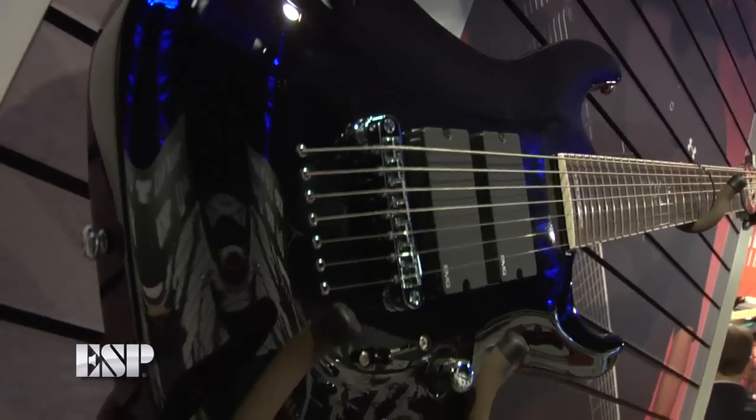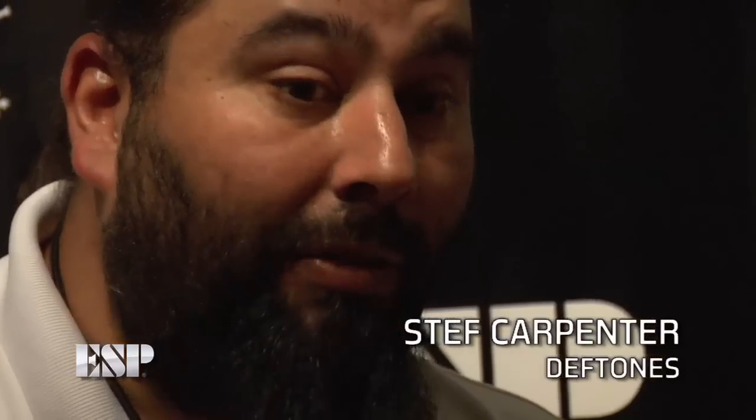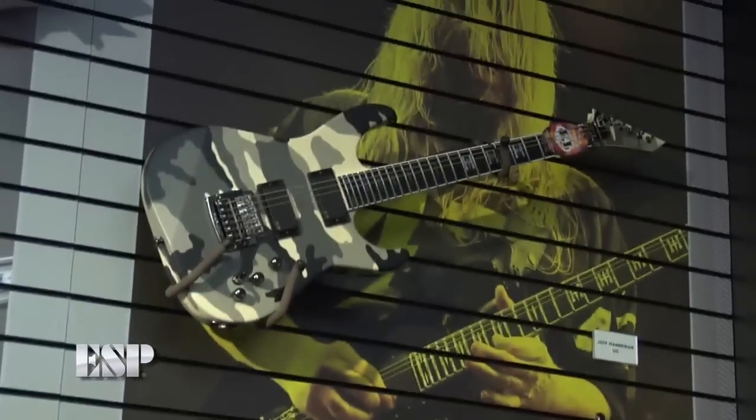I was introduced to ESP when I was a teenager by bands like Anthrax, and Loudness, and Queensryche. I've been with ESP for a long time, probably almost three decades. It's been a while. They're so easy to work with. They've always treated me great, and the guitars are great too. I love playing their guitars.